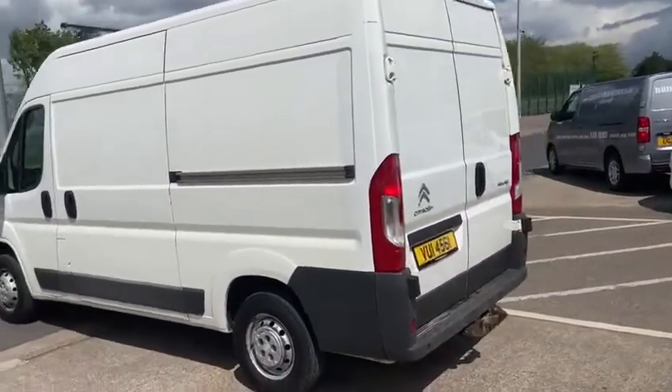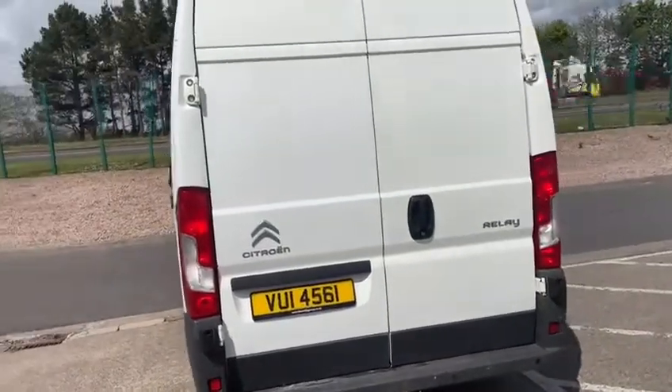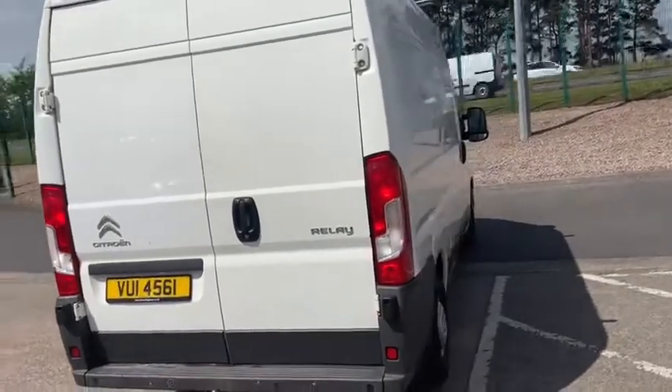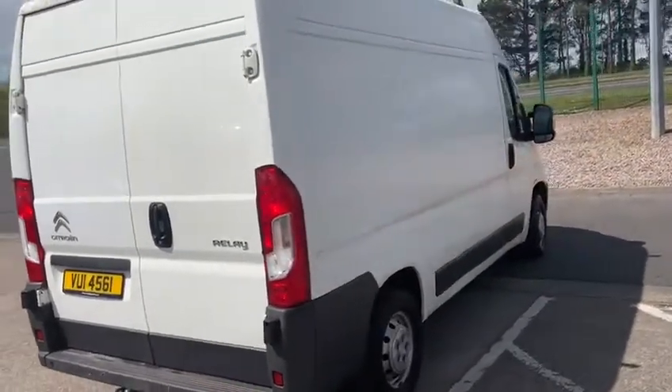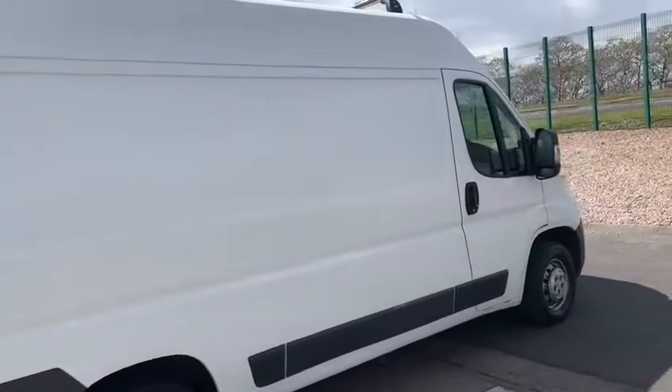Basically what you see in front of me here is exactly that van. This van will be going into our value van centre — it has literally only just arrived in. I'm just doing a very quick walk around to let you know that it's basically a presentable wee van. She's not immaculate, which is why she's going into the value van centre. There's 88,000 miles.